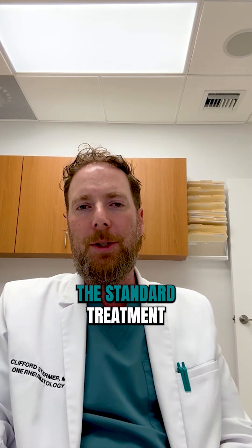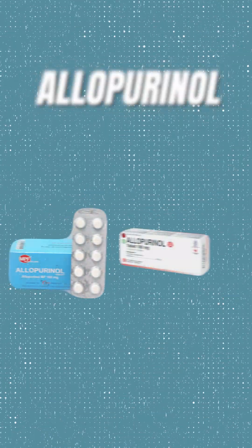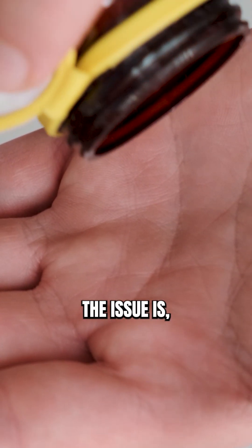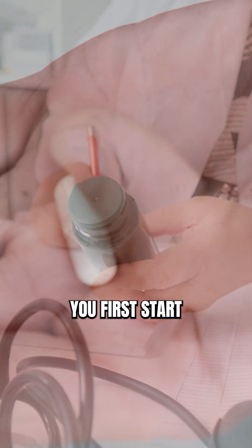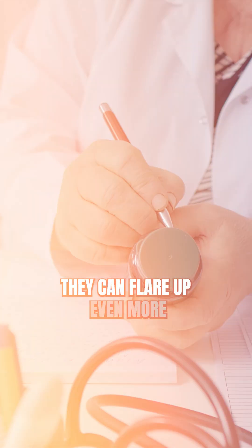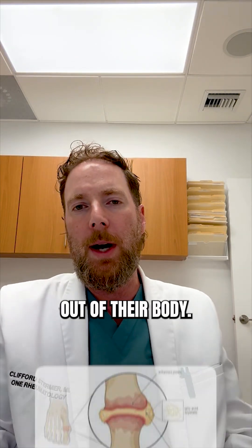To treat gout, the standard treatment is a medication called allopurinol. Allopurinol lowers your uric acid level. The issue is you can never start allopurinol by itself, because when you first start someone on allopurinol, they can flare up even more as you're shifting that uric acid and getting that acid out of their body.